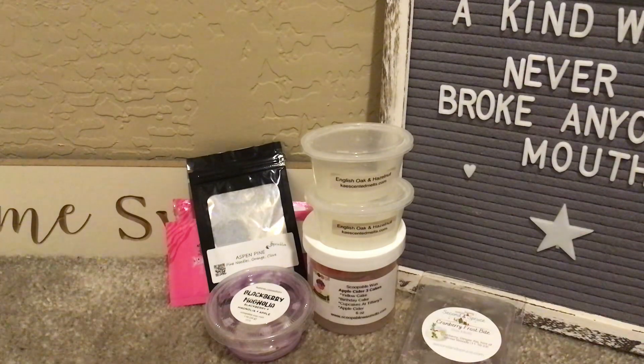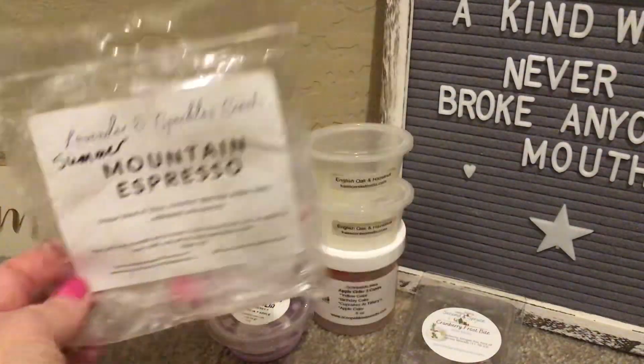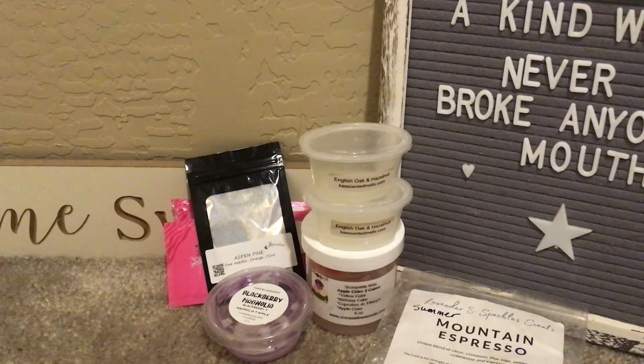From Lavender and Speckles, I had Mountain Espresso — I purchased this back in July from Beth, and Summer ended up sending me some as well because I loved it so much. It's a unique blend of citrus, cinnamon, blue sage, amber, tonka, cedarwood, and espresso — sounds wacky but it's so good! I had two pieces left, cut them in half, and put them in four warmers in the kitchen and dining room. Still love it — a super strong, all-day performer.